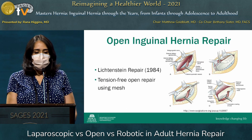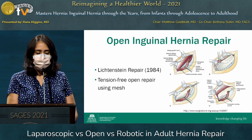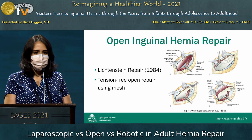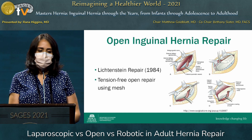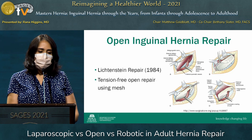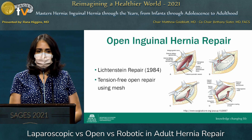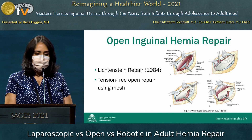The open inguinal hernia repair is still performed quite extensively throughout the United States. The most common mesh-type repair performed is the Lichtenstein repair, which came about in 1984. It's a tension-free open repair using mesh surrounding the spermatic cord, fixating it inferiorly to the shelving edge and superiorly as well.